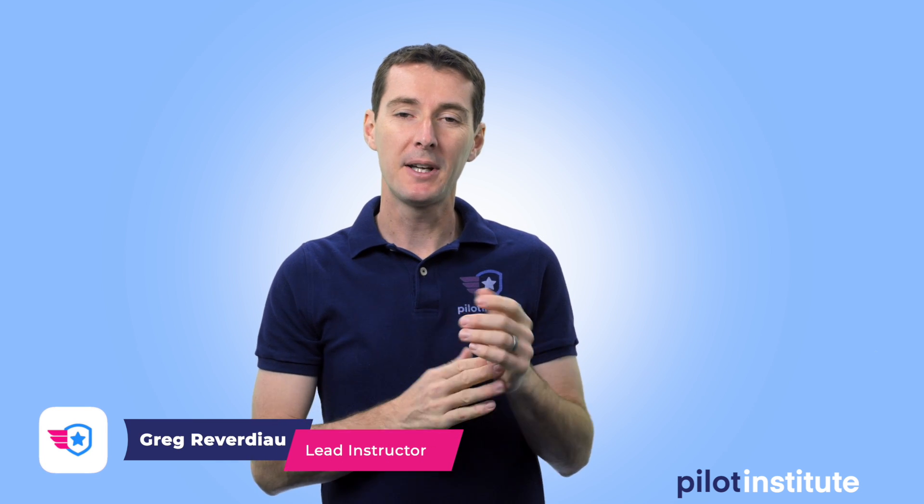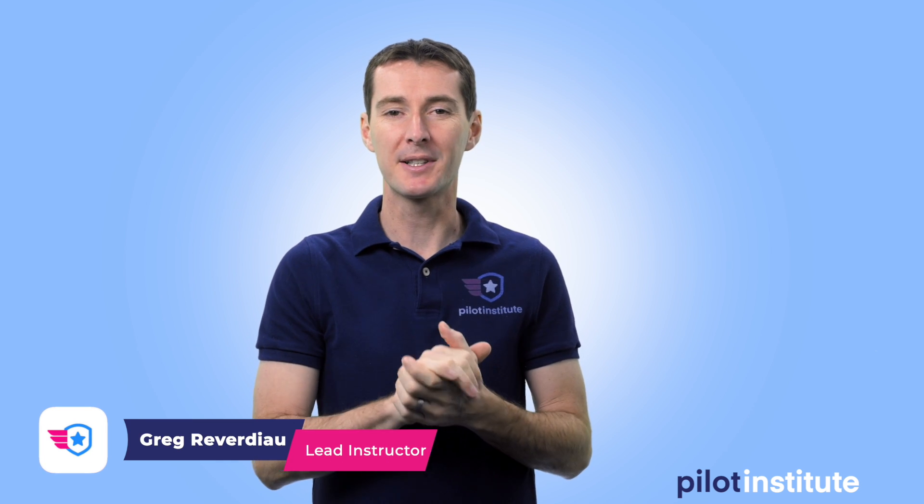Welcome to your weekly UAS news update. This week I've got four topics I want to talk about, and this is week 41.